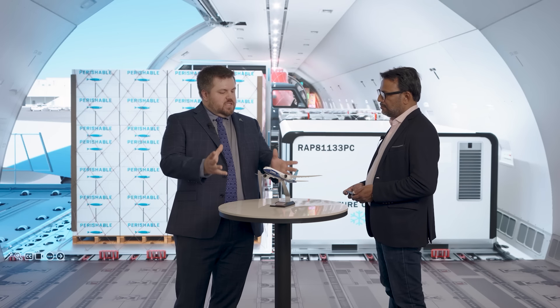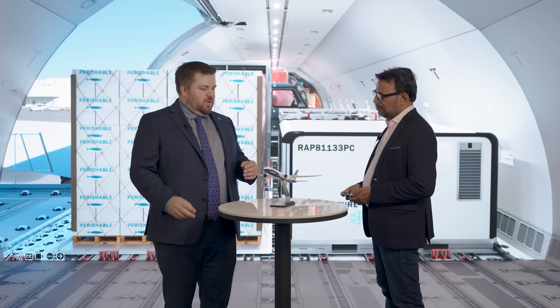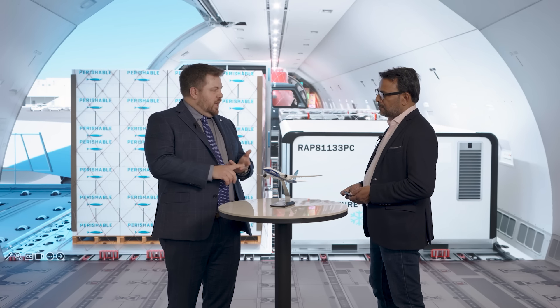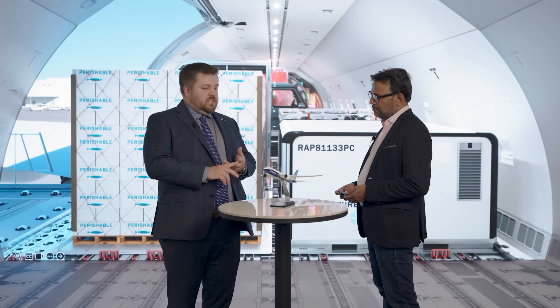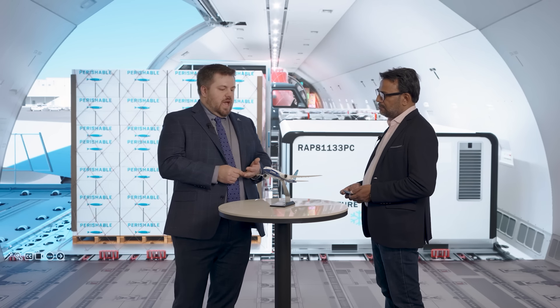When we designed the 777X family, we knew we were going to do a freighter. The 777X family has three members: the 777-9 will come first, the 777-8F freighter second, and the 777-8 passenger third. We've had this family planned since the beginning of the 777X project, so we could design parts of the airplane early on to make sure we'd have a very successful freighter.